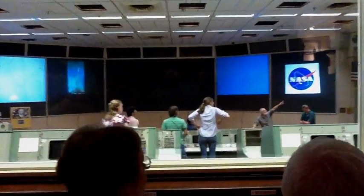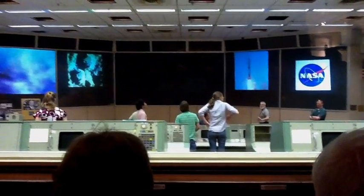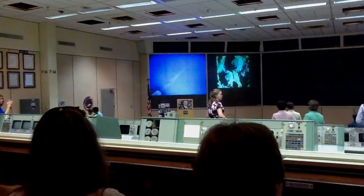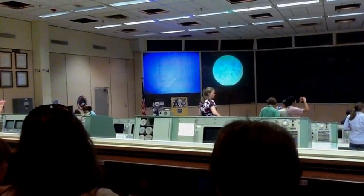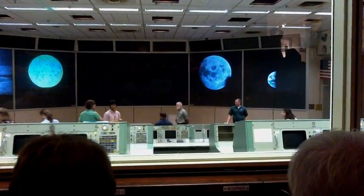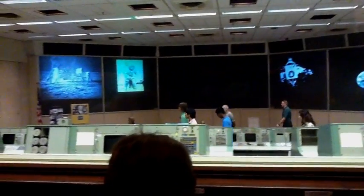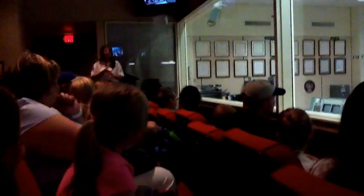Apollo 11 — Neil Armstrong, Buzz Aldrin, and Michael Collins — the very first mission to land on the moon. With sixteen seconds of fuel remaining, when they heard in that little gray box: 'Houston, Tranquility Base here, the Eagle has landed' — everyone in this room was holding their breath. You guys are sitting where history was made and is continuously being made. Presidents ever since Lyndon B. Johnson have sat in this room, all the way to Bush. We're waiting on Obama to come visit.